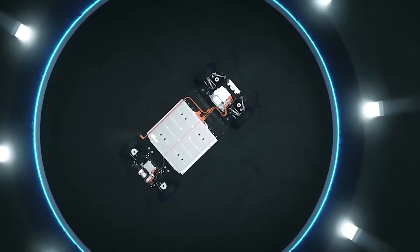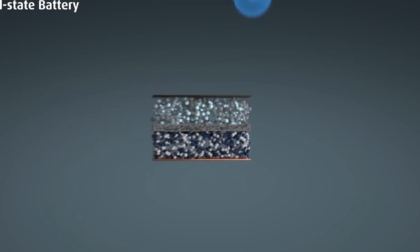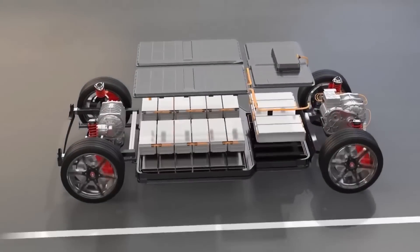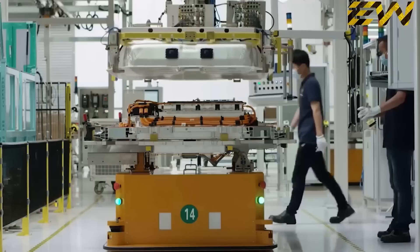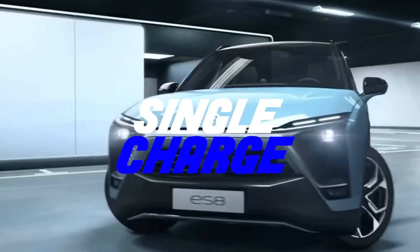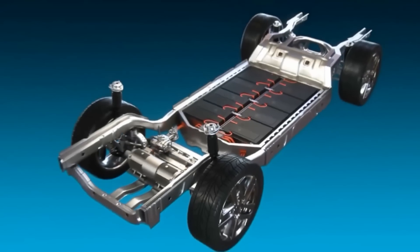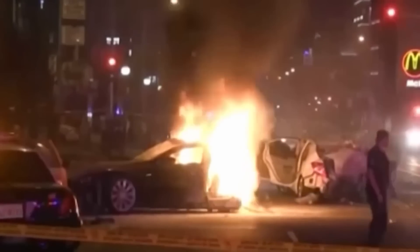With next-generation solid-state batteries, we will further improve battery performance on several fronts. Imagine driving an electric car that can travel over 700 miles on a single charge, and you can fully recharge it in just a few minutes. What's more, these batteries never catch fire or explode.